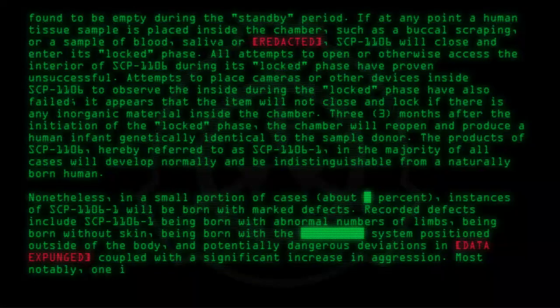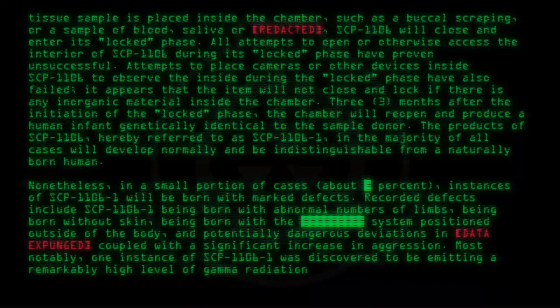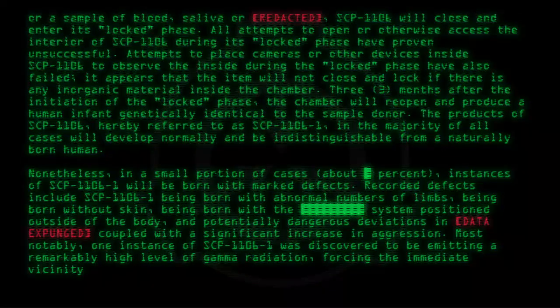Most notably, one instance of SCP-1106-1 was discovered to be emitting a remarkably high level of gamma radiation, forcing the immediate vicinity to be evacuated.